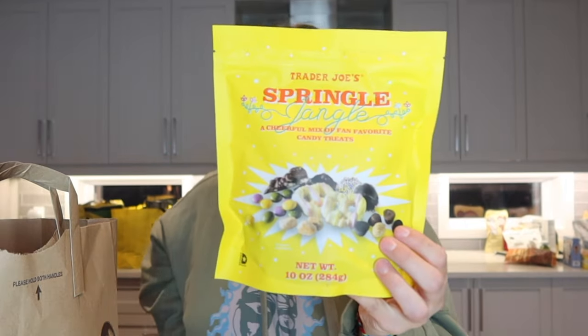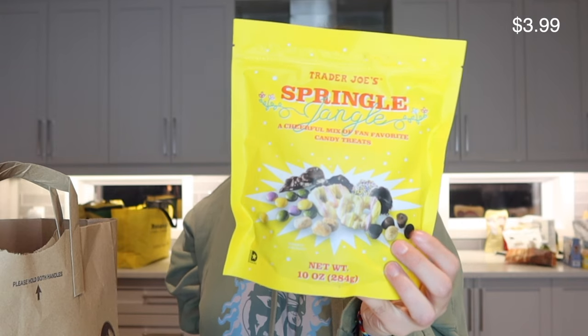My friend Melissa recommended these milk chocolate pretzels, so I added them to my cart. Chocolate covered pretzels are amazing — one of the best snacks. I don't like pretzels on their own, I find they just taste like salty cardboard, but dipped in chocolate they're so good.